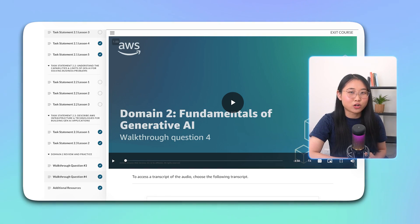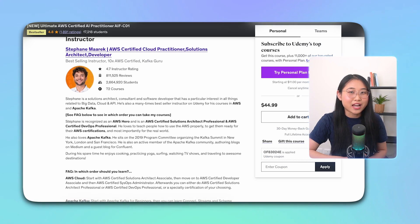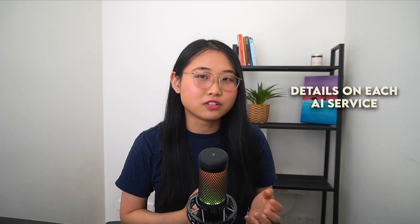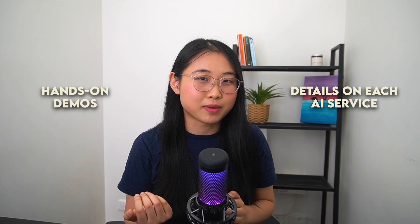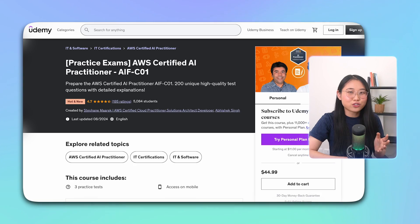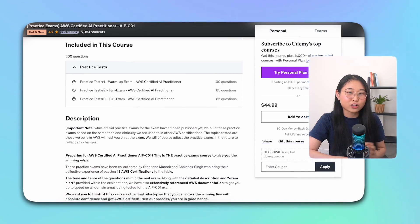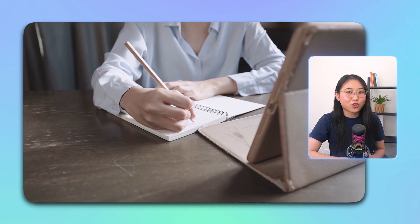AWS overall did a great job with the AI practitioner course, but on the other hand, I've always been a big fan of Stefan Merrick's teaching style, which is why I also decided to enroll in his AI practitioner course on Udemy. In Stefan's course, he goes into detail about each AI service with hands-on demos to help learners understand the concepts better. When I first started preparing, I had trouble understanding all of the features of Amazon SageMaker and Bedrock, two very important services for the exam. But after watching Stefan's video deep dives on these services, things started to make a lot more sense. I'd also like to recommend his practice exams, which I found to be quite similar to the style and format of the actual exam questions. In fact, I found some of his questions to be slightly harder than the real exam, which made me feel more confident on the actual day.